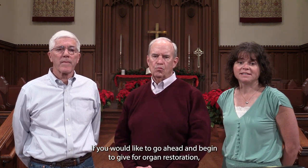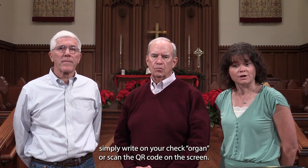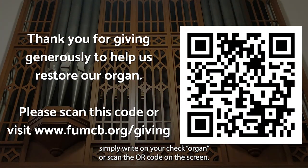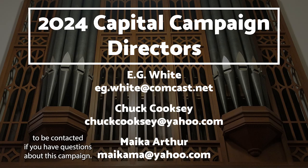If you would like to go ahead and begin to give for our organ restoration, simply write 'organ' on your check, or scan the QR code on the screen. We'd love to get a head start through your generosity. All three of us are available to be contacted if you have questions about this campaign.